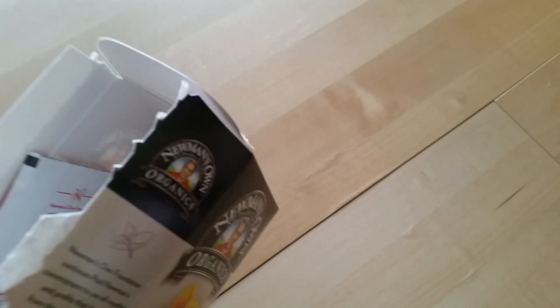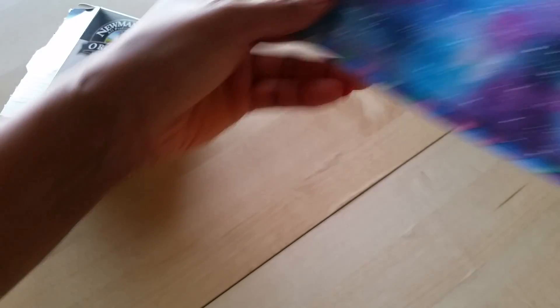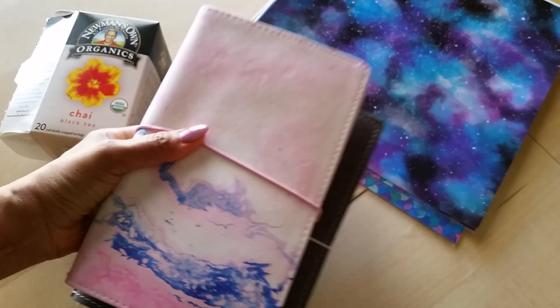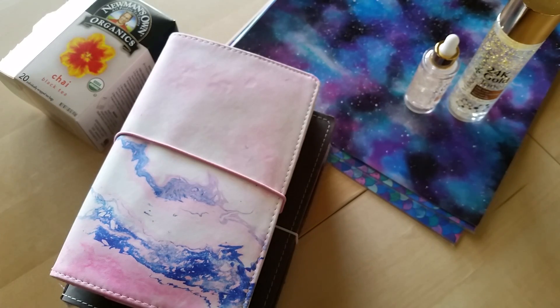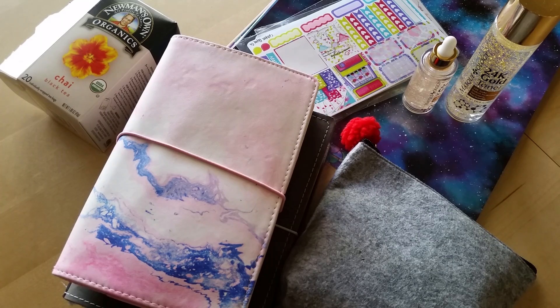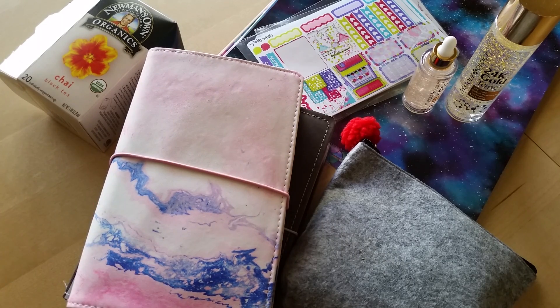That is it for this episode of Planner and Lifestyle Favorites. I know I haven't been doing these in a while, but it's nice to get back into it and talk about some of the things I've been loving and using. What about you? What have been some of your favorite things throughout February, January, or whenever the year started? I'd love to hear what you guys have been loving. If you have any questions about anything, feel free to drop those in the comments below. And if you're not subscribed, please make sure you do so because I have a lot more videos to come. Thank you so much for taking the time to watch — I'll see you in the next video. Bye!